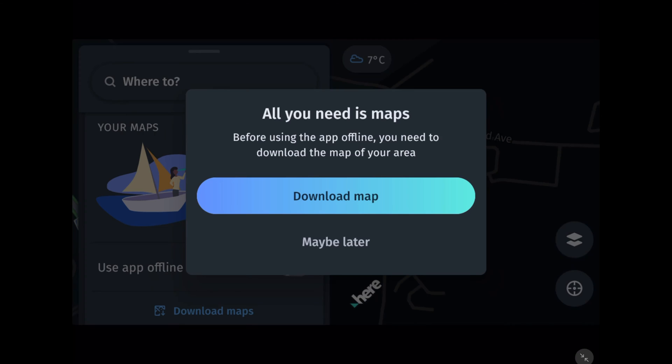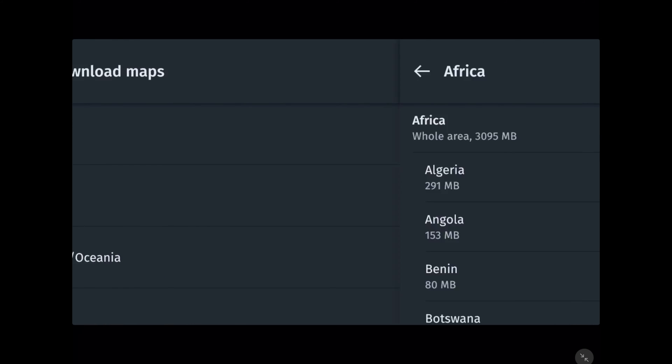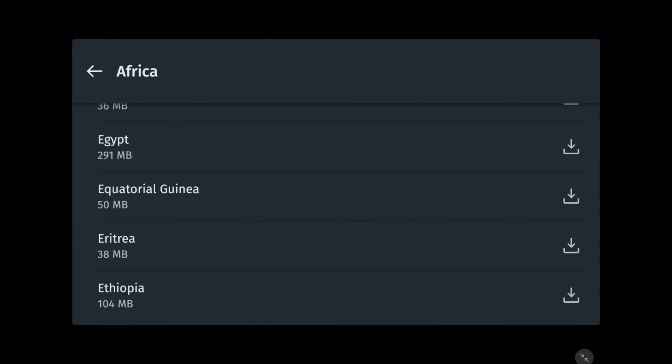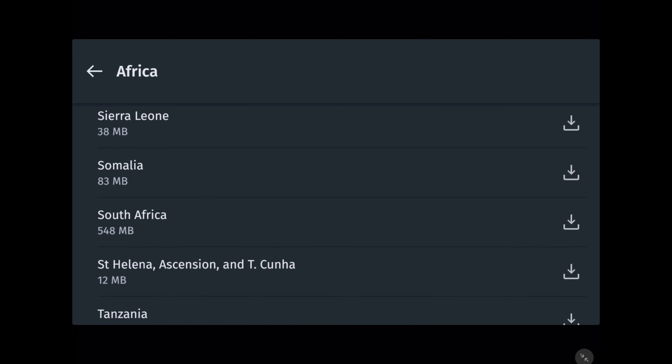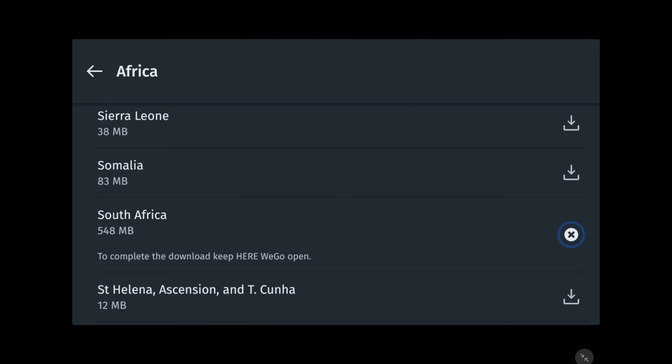Here We Go. This app from HereApps is specifically designed for city navigation, so you'll find more detailed information about, for example, public transport. You can also book a taxi directly from the application, or easily get detailed information about points of interest. The route planning is also some of the best for urban travel we've seen. The app will show you the best routes for different modes of transport, including the best bike routes. It also has excellent on-foot guidance, which will also show you when and where to transfer to public transport.